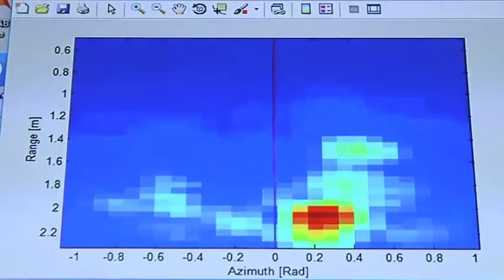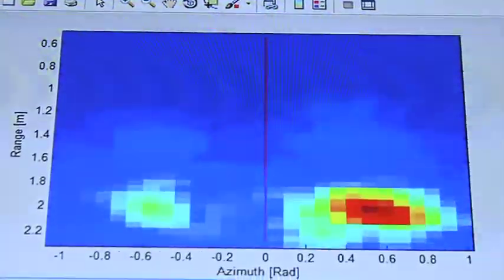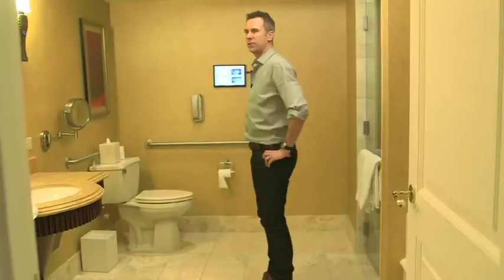As we move towards a world where we want to monitor everything, this is an interesting alternative to putting up cameras. The world is going toward connected living — connected houses and connected cars — but people don't appreciate having a camera inside their bedroom or bathroom. Basically, our radar doesn't produce a visual image the way a camera does, making it applicable in privacy-sensitive situations.